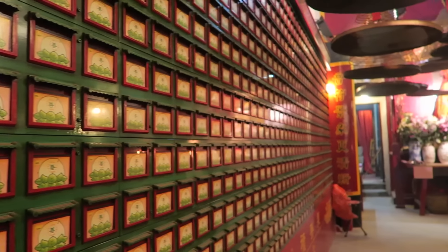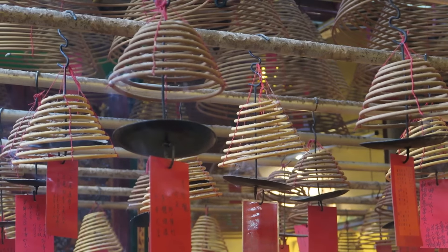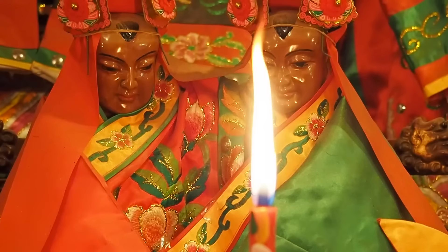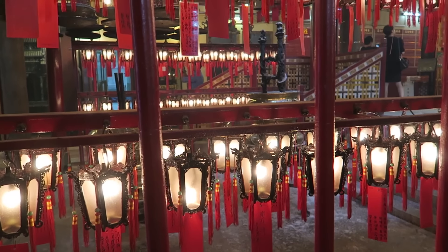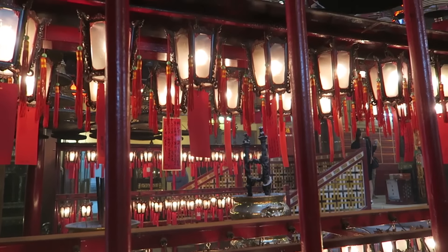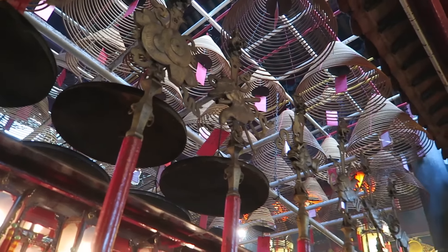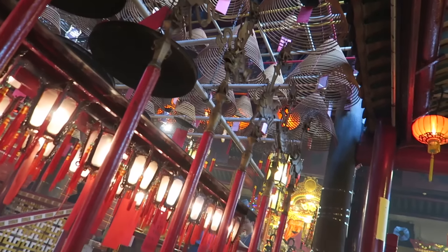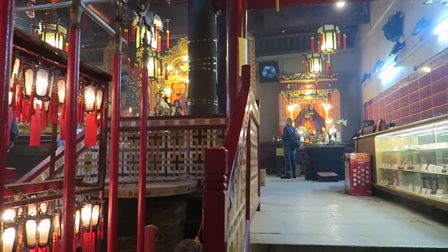Man Mo Temple dates back to 1847 and is dedicated to the God of Literature and the God of War. For a little trivia, this temple was once popular with students looking to succeed in the civil examinations of Imperial China. We're currently inside and it is thick with incense in the air — it almost burns your eyes a little bit, yet it looks magical at the same time.